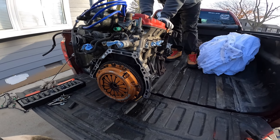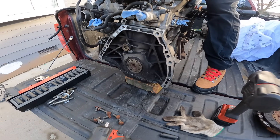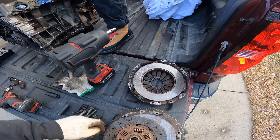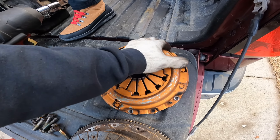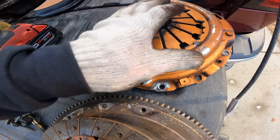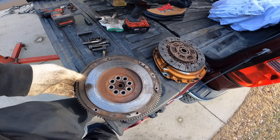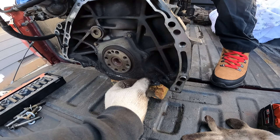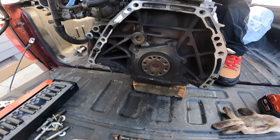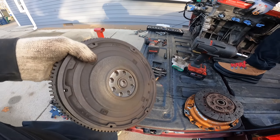Gonna take the clutch and flywheel off and put it on the engine stand — a Harbor Freight engine stand. Got the clutch off. This looks to be in pretty good condition. We couldn't figure out what brand it was — I think it was just spray painted. The flywheel looks original. It is heavy, heavy, heavy. Looks like somebody has replaced this clutch at some point.